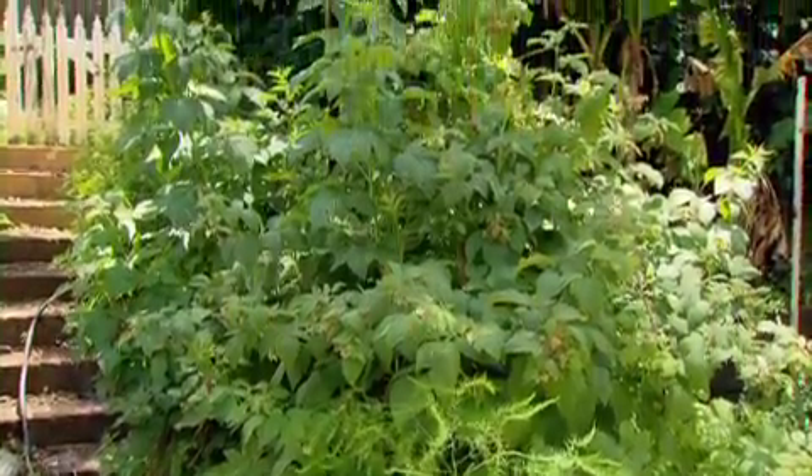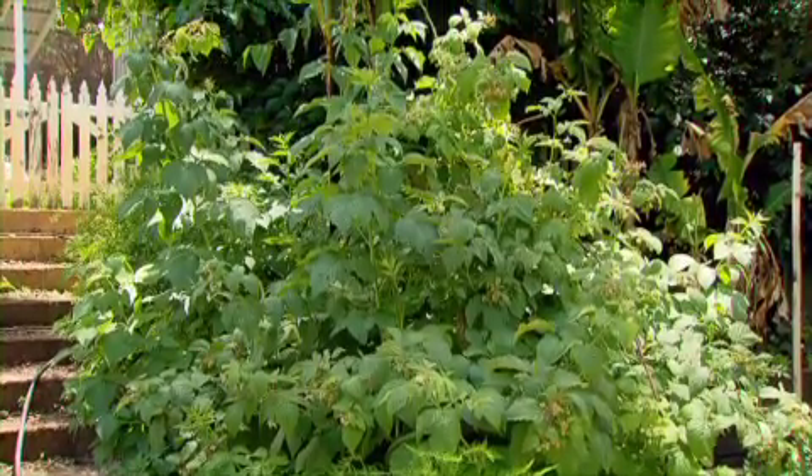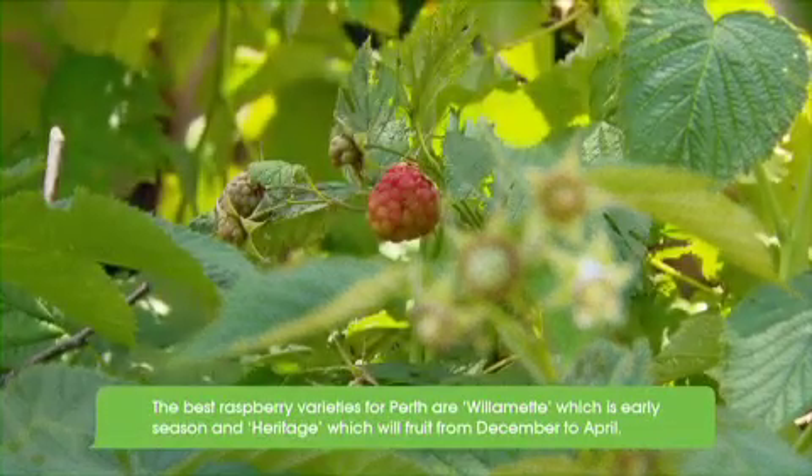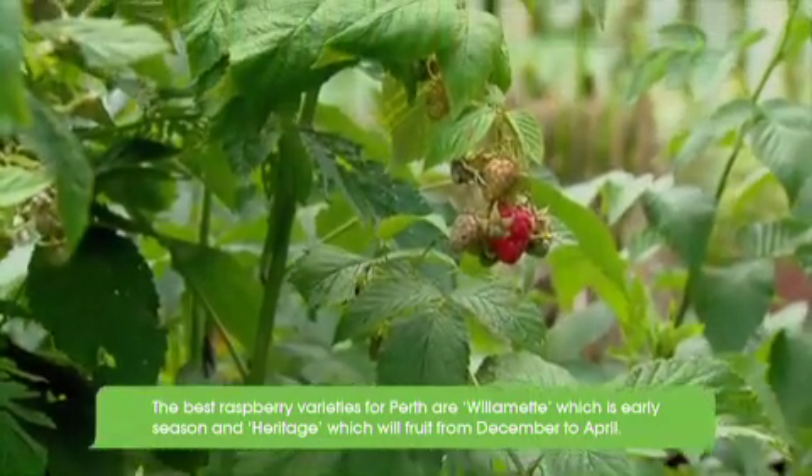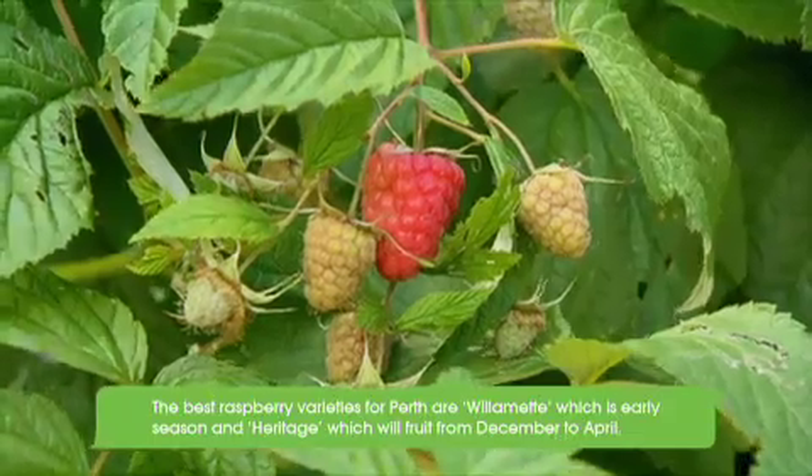Raspberries are unbelievably good when eaten fresh. The ones you buy from the shops taste bland compared to the sun-ripened vine-picked fruit. They are so easy to grow, and you'll get incredible crops each year once your plants have grown and matured.